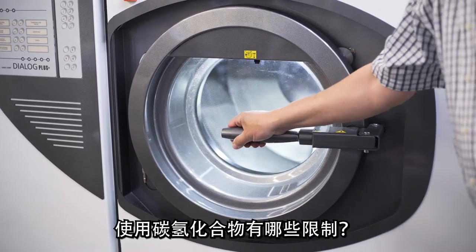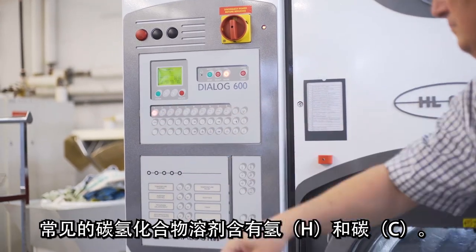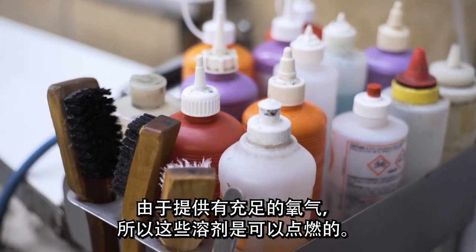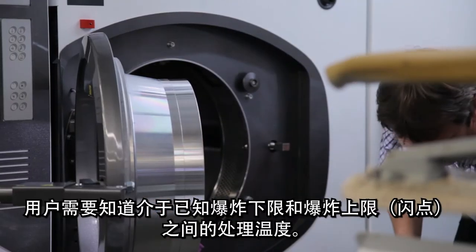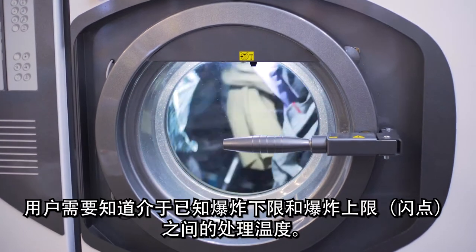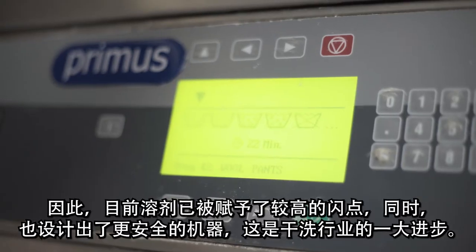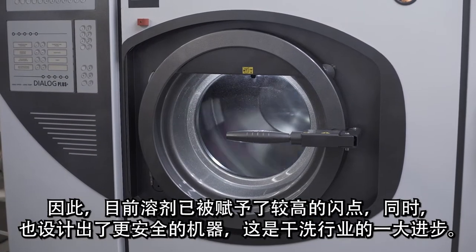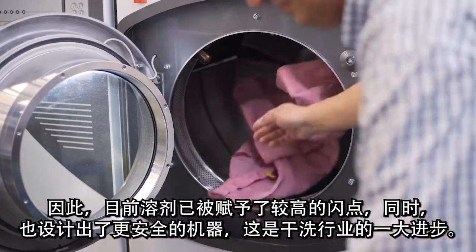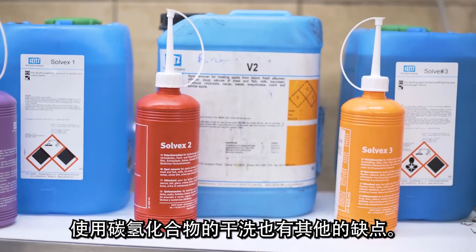What are the limitations of using hydrocarbon? Common hydrocarbon solvents contain hydrogen (H) and carbon (C). Supplied with sufficient oxygen, these solvents can ignite. Users need to be aware of treatment temperatures between a known lower and upper explosive limit — i.e., flashpoint. As a result, solvents have been created with higher temperature flashpoints and safer machines have been designed, a major advancement for the industry.